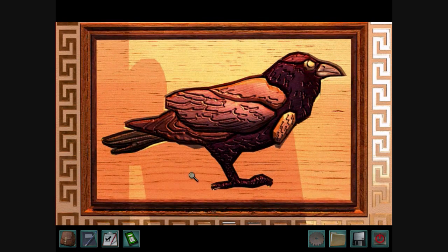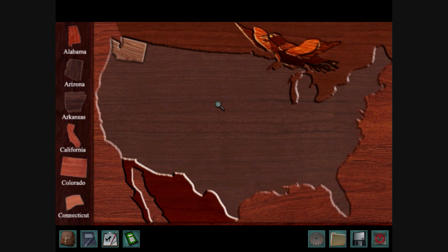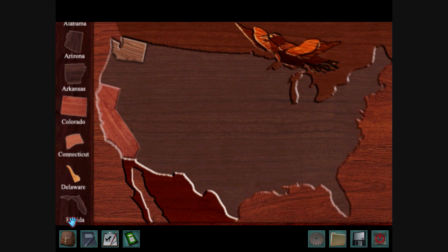And that gets you — oh no, we broke the United States of America! We've got to put all the states back where they belong, quick!